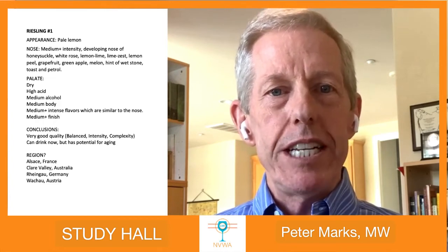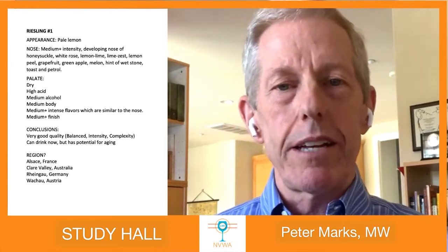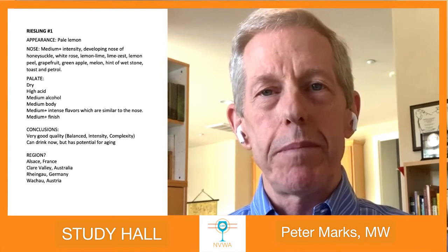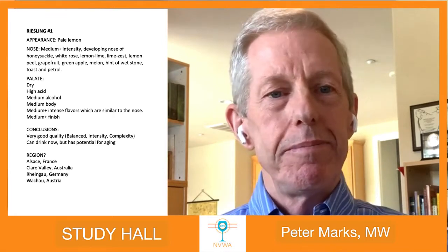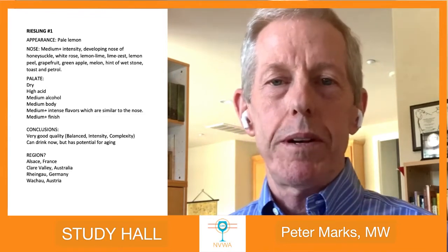Go ahead and use the chat function or the comments section on the Facebook page and let's see what your thoughts are about this.